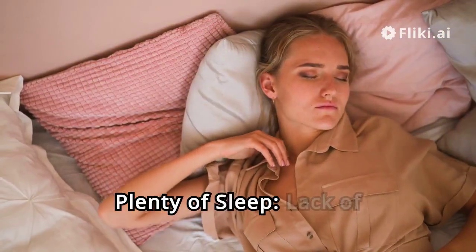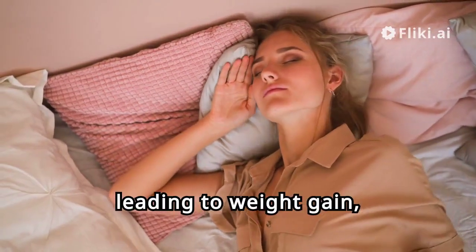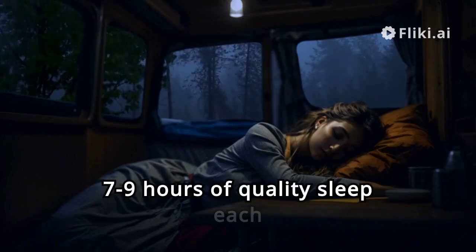Hack 6: Get Plenty of Sleep. Lack of sleep can disrupt your hormones, leading to weight gain, especially around the midsection. Aim for 7 to 9 hours of quality sleep each night.